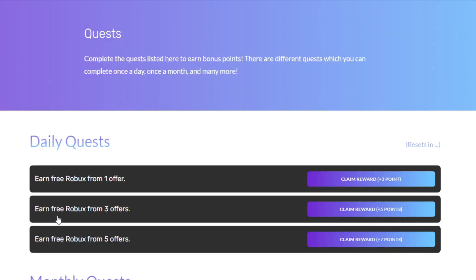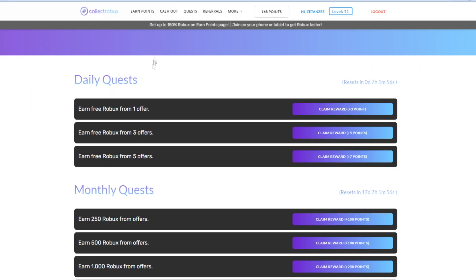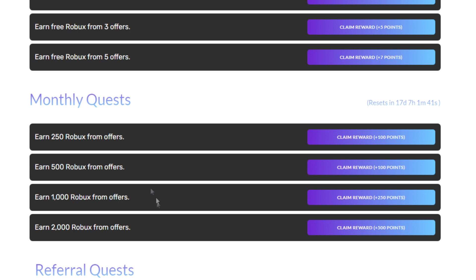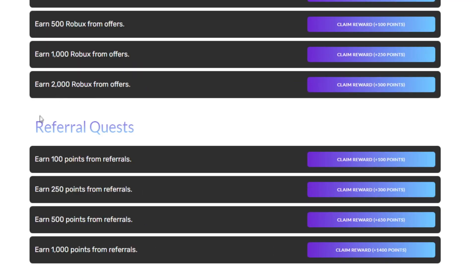As a bonus, you can also join the Discord server to get one extra Robux on the website, and check out the Quest page to pick up some extra Robux. If you do offers every single day on the Earn Points page you can pick up a lot of extra rewards for free. If you're pretty active on the website, take advantage of the monthly quest — you can earn 2,000 Robux, plus 950 Robux combined from these four quests.